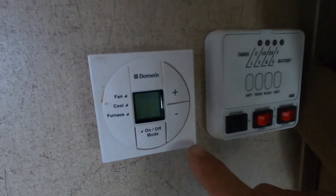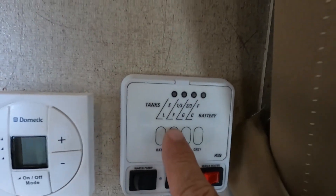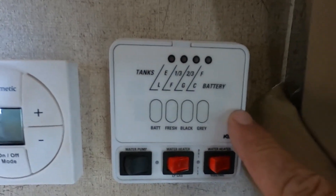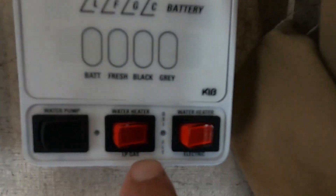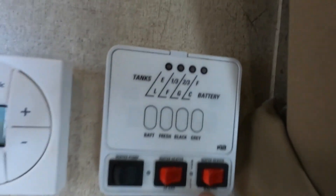Before going into the bathroom, here in the hallway is your thermostat for heat and AC. Over here is where you check the levels of your battery, fresh water tank — that's the one you can hold down to tell when your potable water is full — and your black and gray tanks. Here's also where you turn on your water pump if using potable water, and where you turn on your water heater for gas or electric — it does make a difference, so choose correctly.